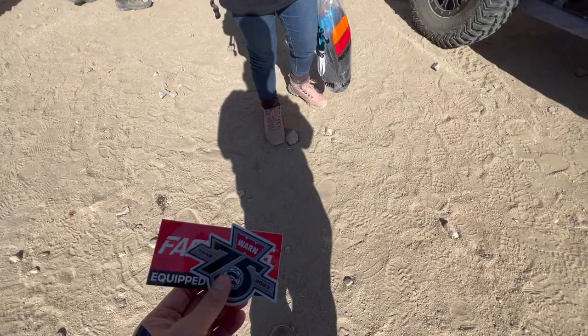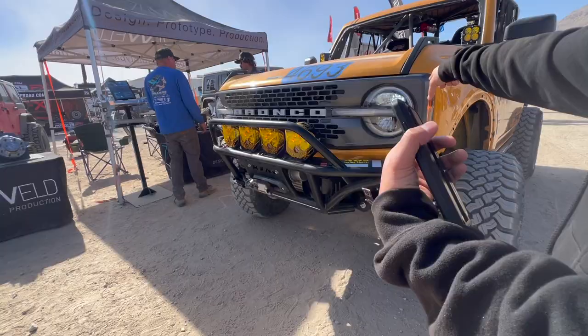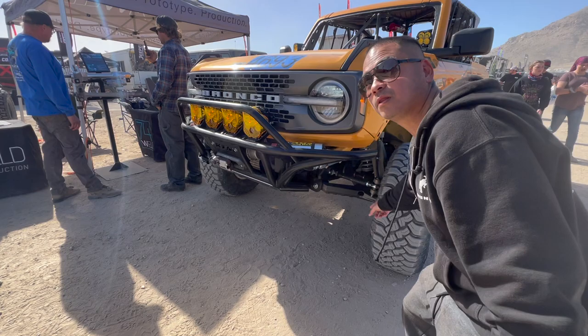So we got some free Warn stickers because we got ourselves the Ultra Hook Factor 55. We're actually upgrading our winch system since we ended up using it on ourselves. This is our race car — it belongs to Josh. He's doing a media interview right now for 74 Whale. We're running their portals — this is their big four-gear portal.